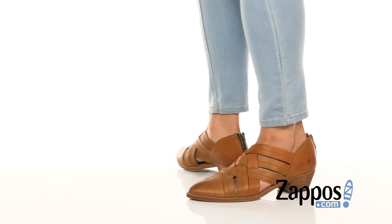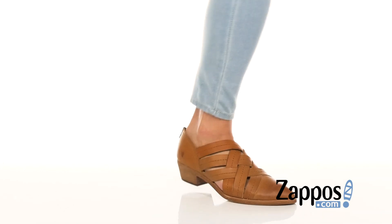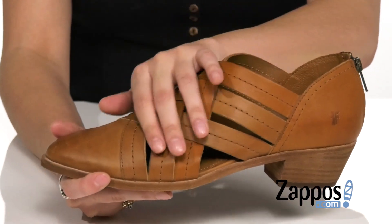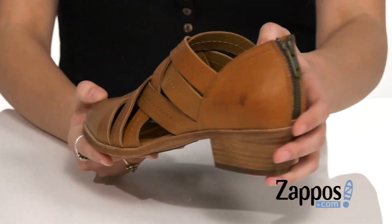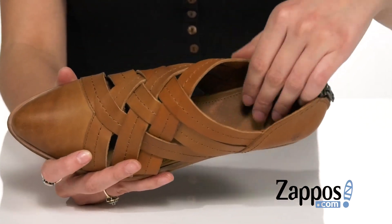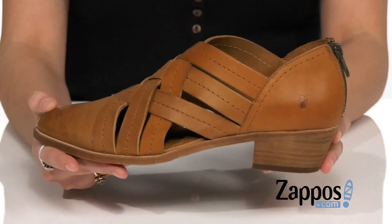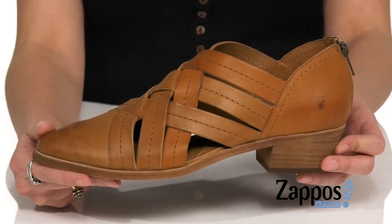I really love the silhouette of this shoe. It's got a short boot kind of vibe with a woven strappy upper in this soft leather. There's a back zipper for easy entry and inside it's leather lining. The footbed even has a little bit of padding for some comfort.